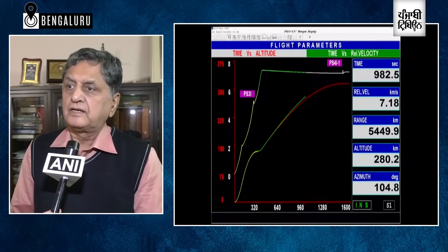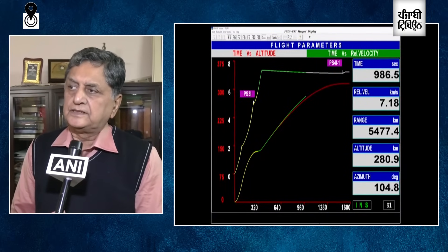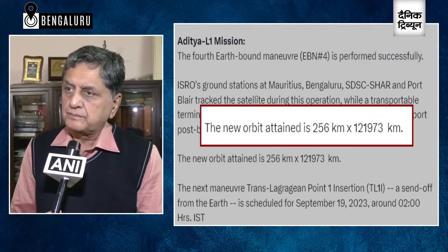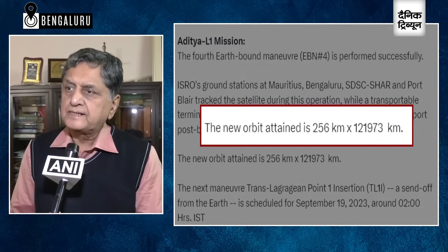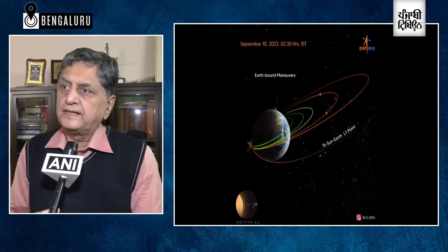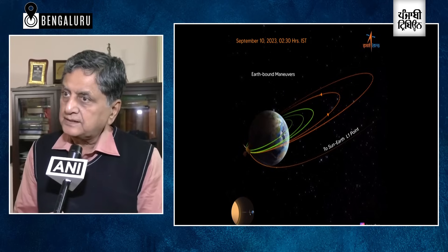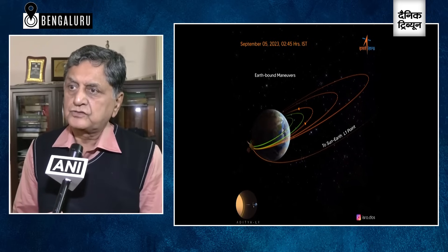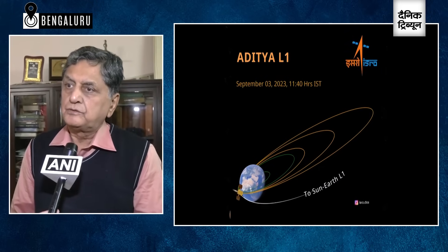Our technological life now depends on space weather — how charged particles reach Earth, affect communication, and cause disturbances. Being at L1, in the case of a coronal mass ejection — a big magnetized cloud of plasma released from the corona — if it travels towards Earth it will hit the ionosphere and cause radio communication problems. We will know about it at least one hour in advance, so we can safeguard our satellites by switching them off or reorienting them until the storm passes.